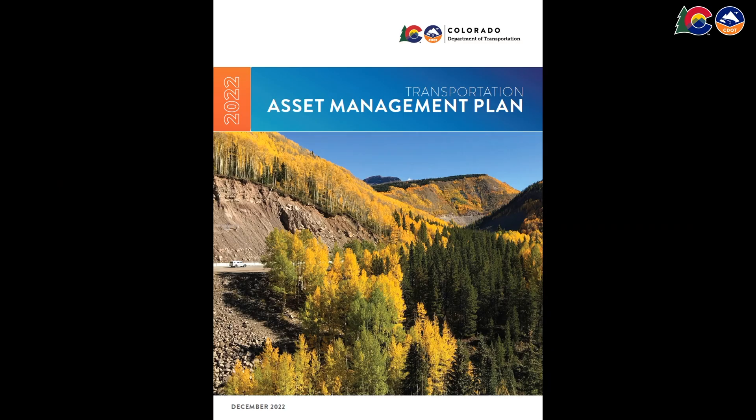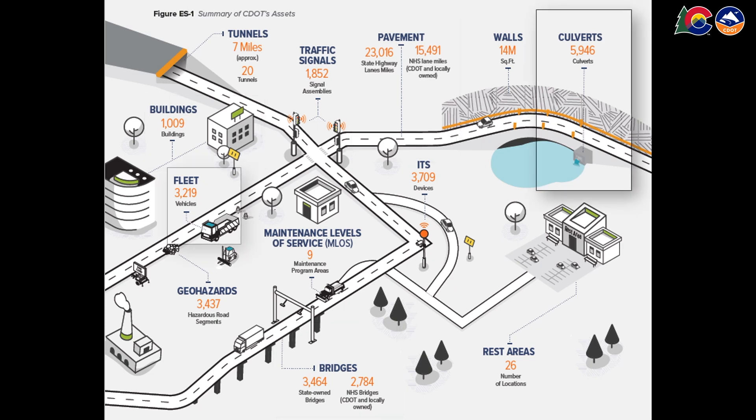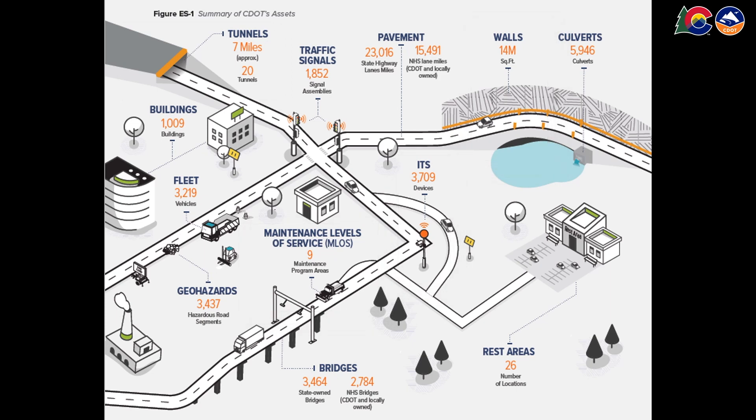So, what exactly is in our Asset Management Plan? Well, it focuses on 12 asset types. In addition to pavement and bridges, we manage maintenance buildings, culverts, snow plows and other fleet, geo-hazards, rest areas, traffic signals, tunnels, and more. It's a big job, but one we take seriously.